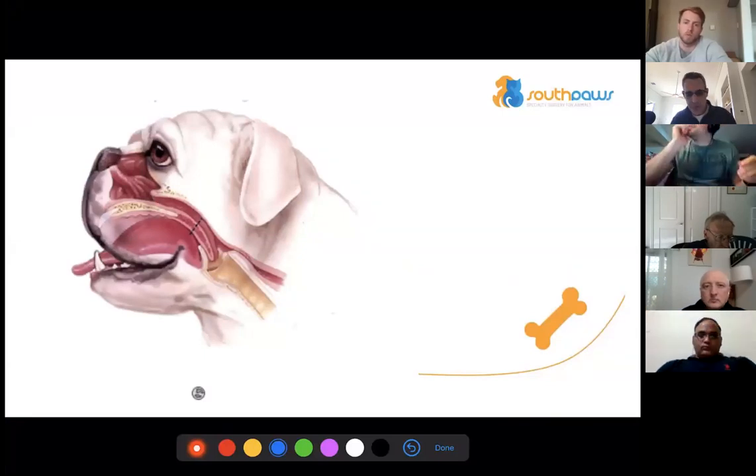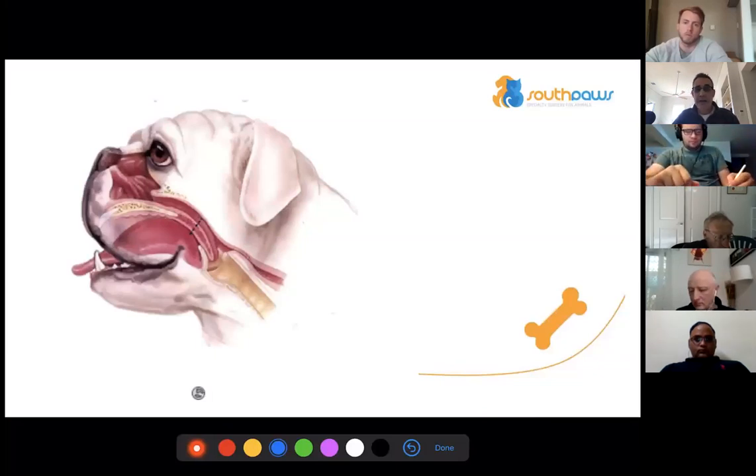Now soft palate surgery. Almost all of these dogs have redundant soft palates no matter what the breeders tell you. If they snore at night or during normal activity, they need their soft palate trimmed. I'd say probably 90% of brachycephalic dogs need it — they'll have less gastroesophageal reflux, more exercise tolerance, and it'll be easier to keep weight off them.